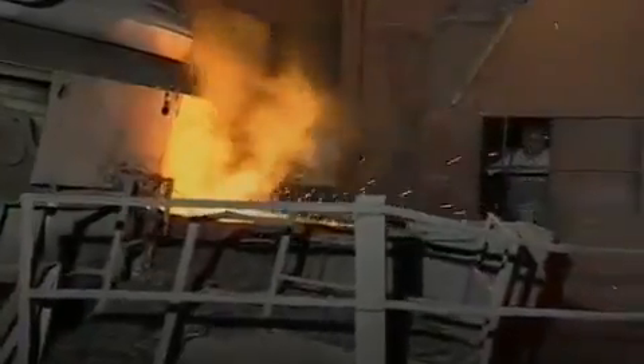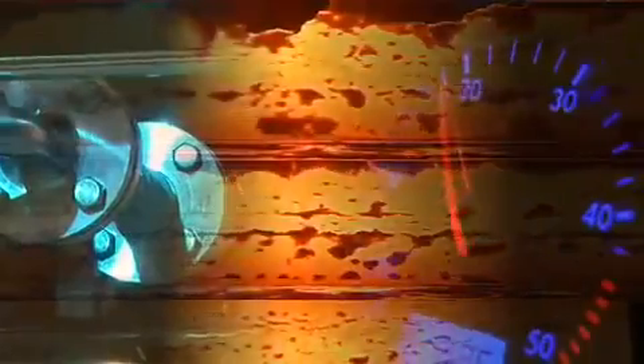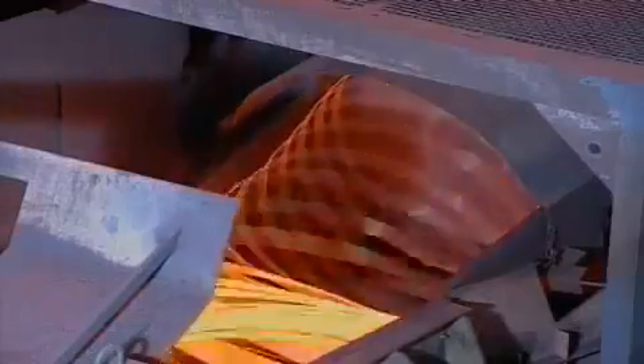Steel in the making. A material that's used wherever maximum precision and durability are called for. The automotive industry, engineering, fastening technology, apparatus of all kinds, fittings — all of them inconceivable without steel.